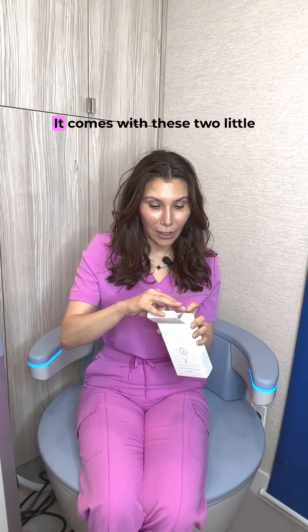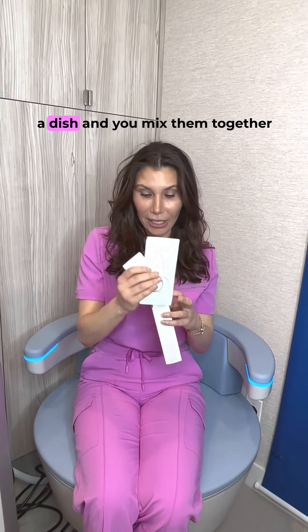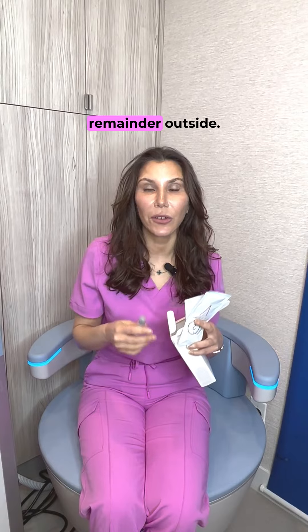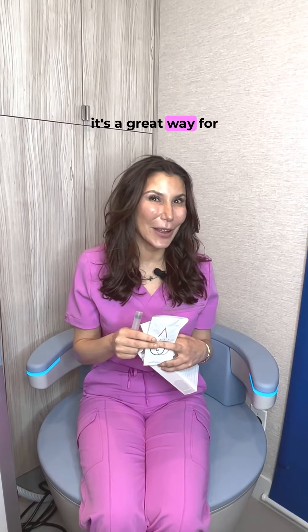And I'll show you. It comes with these two little packets, and you empty them into a dish and mix them together with this little stick. Then it gives you a little applicator to put it inside, and you put the remainder outside. You're going to do three treatments once a week, and combined with the Emsella, it's a great way for vejuvenation.